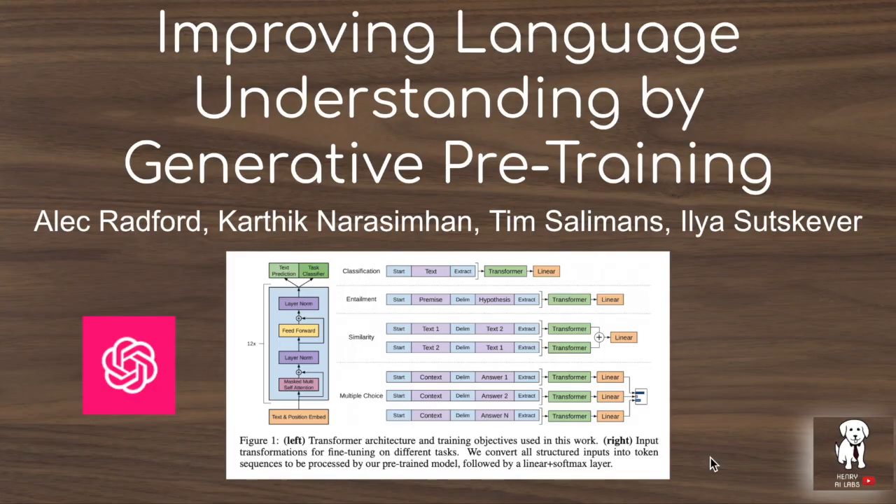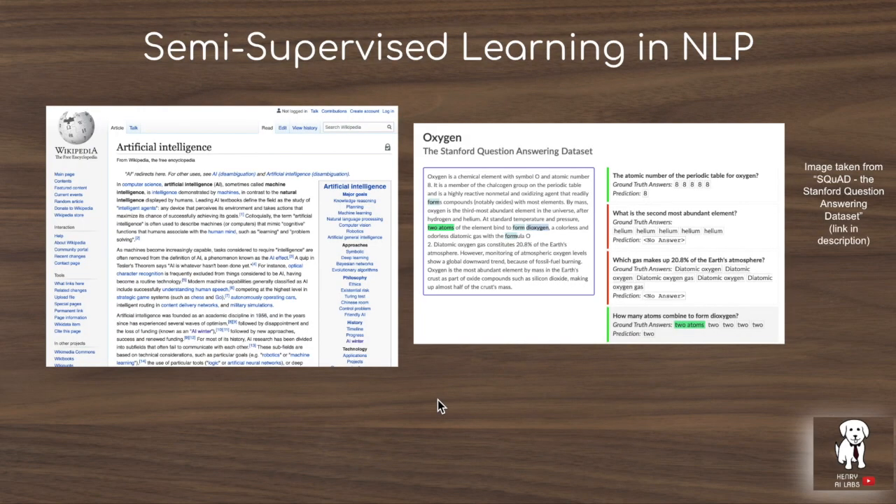GPT was presented in the paper 'Improving Language Understanding by Generative Pre-Training' by research scientists at OpenAI. It was developed to take advantage of semi-supervised learning in natural language processing. Semi-supervised learning describes the setting where you have a massive unlabeled dataset and a relatively smaller labeled dataset. This is especially evident in NLP because you can get a very large text dataset from the internet, such as Wikipedia or the Common Crawl corpus, but labeling data for tasks like question answering or semantic similarity takes much longer and requires significant manual effort.